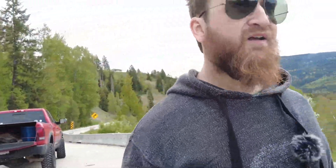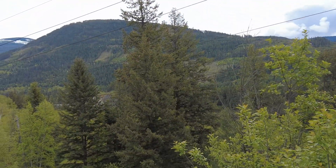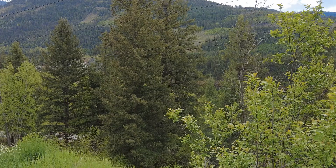Alrighty guys, so we're at Bonnington Falls here. Bonnington Falls Generating Station — you can see around me, power lines, Bonnington, a series of dams all along the Kootenay River here.